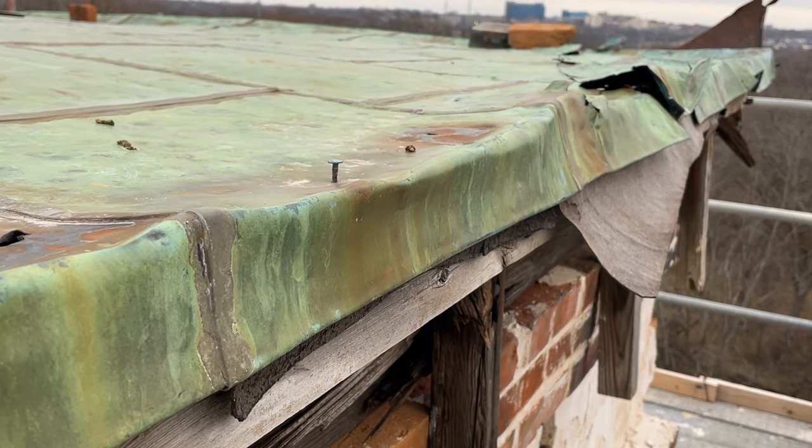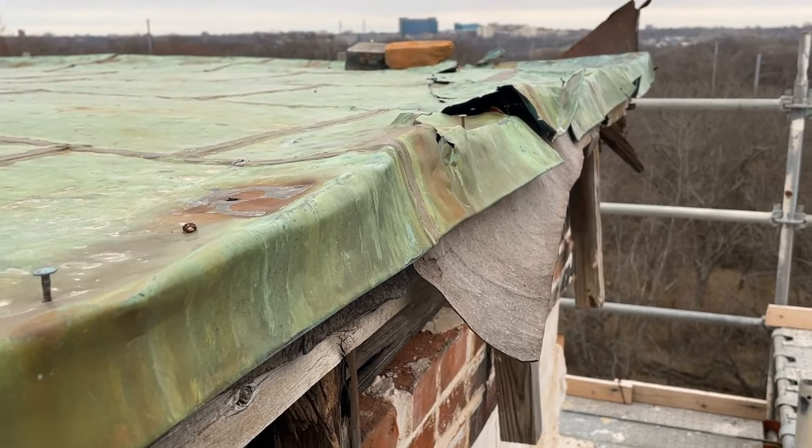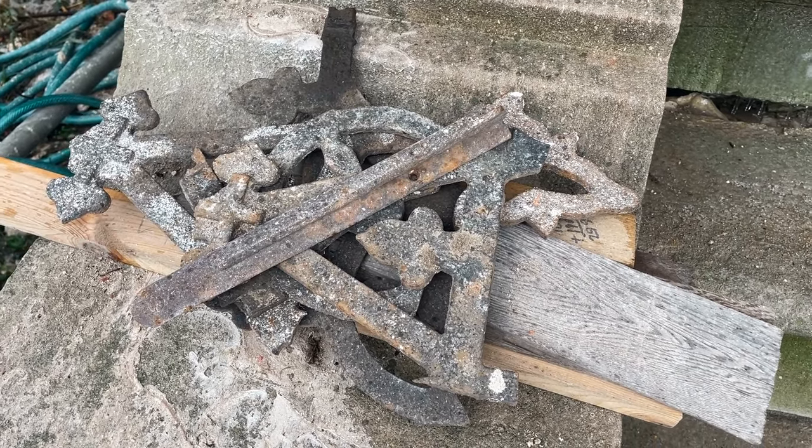This roof was added later. Because we need to get this bell shape back in here, everything that's going back up here will be copper. The widow's walk is in pieces and they aren't able to be repaired — there's not enough of the pieces left.